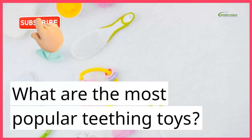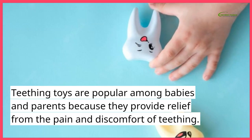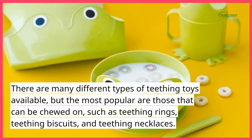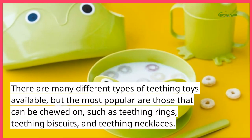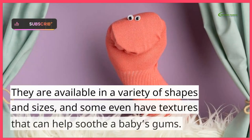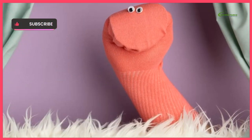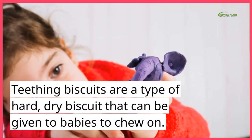What are the most popular teething toys? Teething toys are popular among babies and parents because they provide relief from the pain and discomfort of teething. There are many different types of teething toys available, but the most popular are those that can be chewed on, such as teething rings, teething biscuits, and teething necklaces. Teething rings are usually made of rubber or silicone and are designed to be chewed on. They are available in a variety of shapes and sizes, and some even have textures that can help soothe the baby's gums. Teething biscuits are a type of hard, dry biscuit that can be given to babies to chew on.